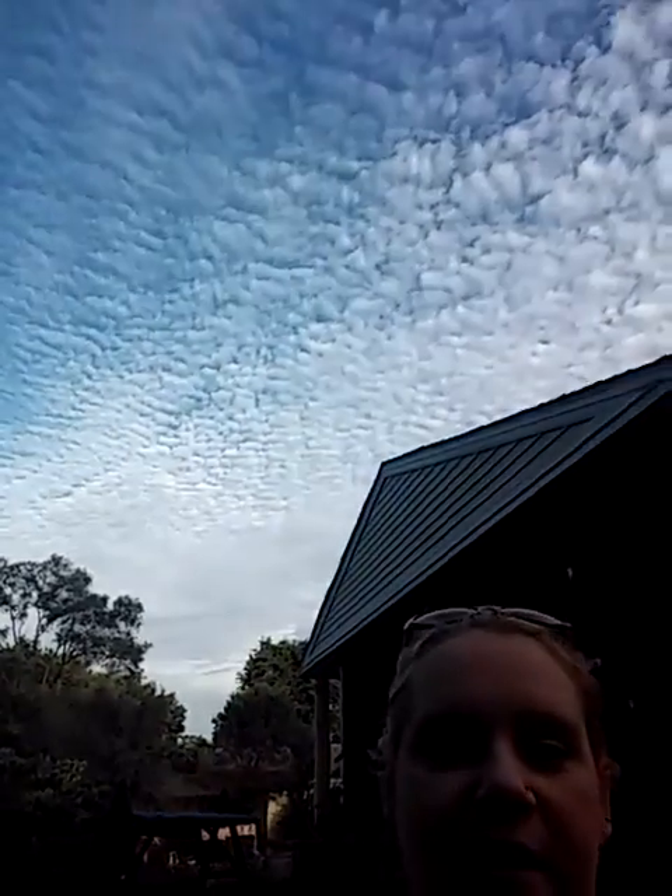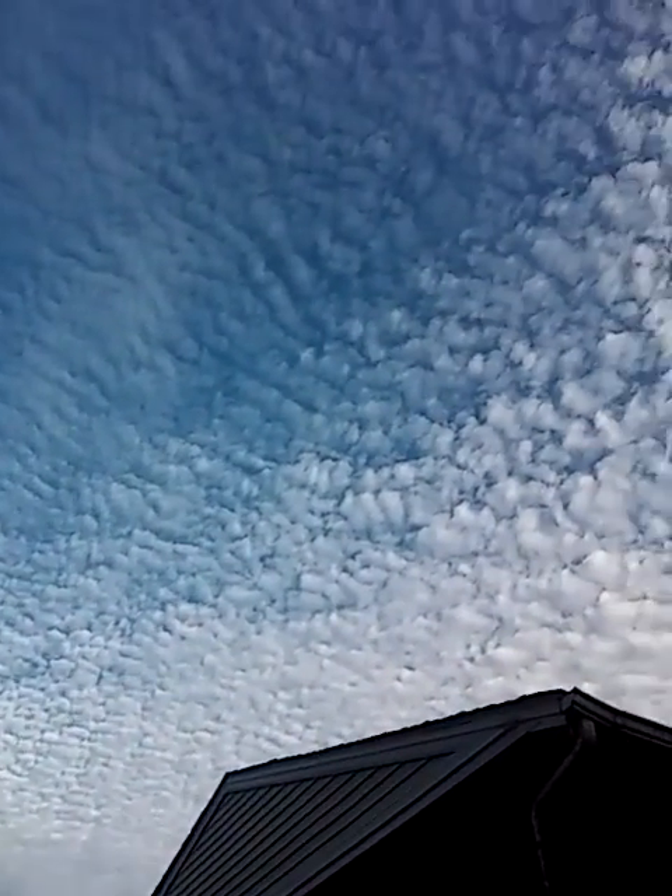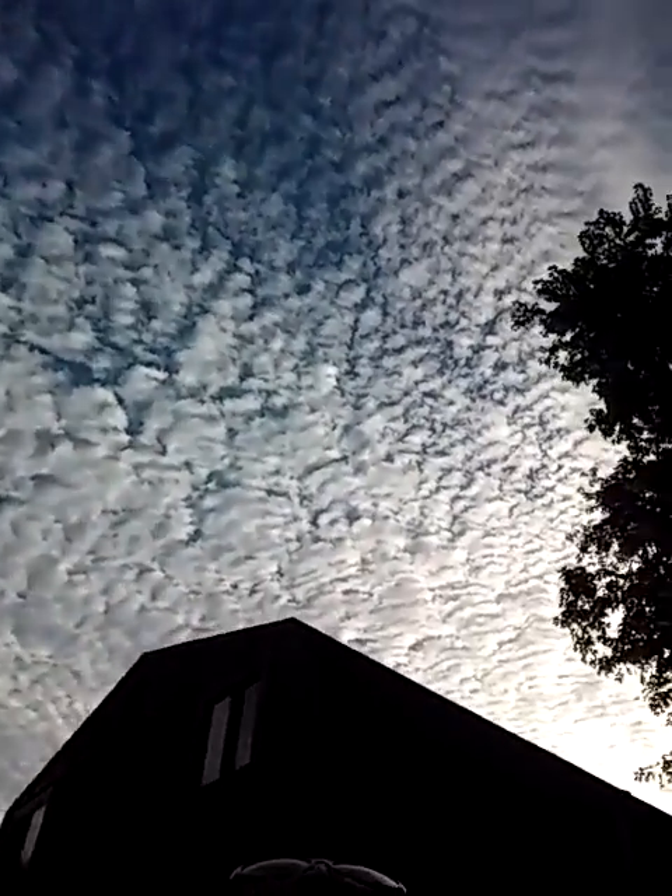I also just wanted to show you the sky real quick — can anybody tell me why the sky is like this? I mean, it's kind of pretty, but I don't know. It's so weird.